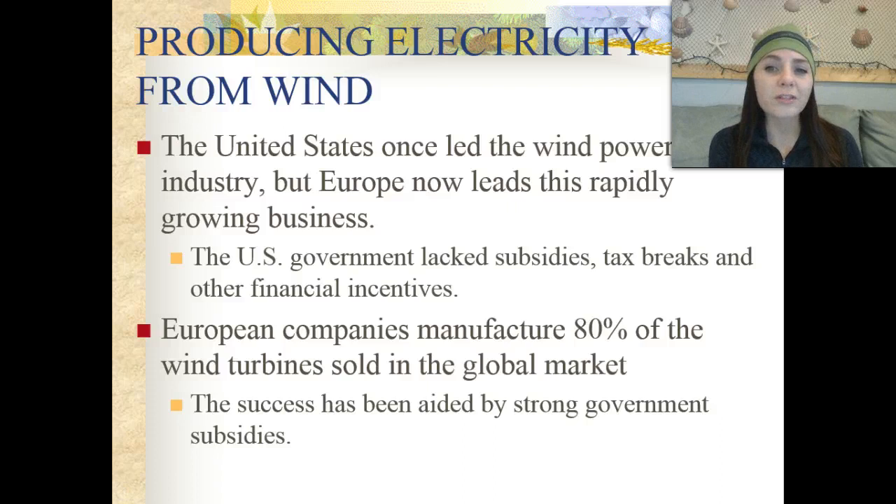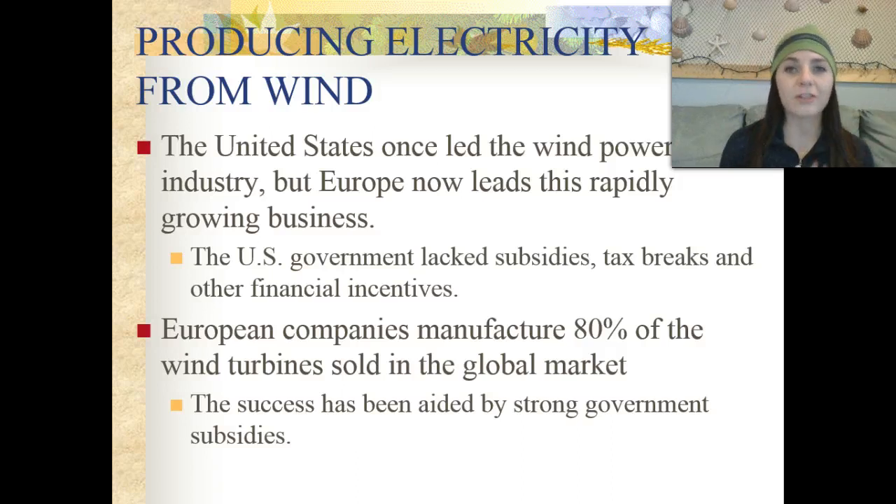The United States actually once led the wind power industry. However, Europe is now the current leader in this rapidly growing business. The United States government lacked subsidies, tax breaks, and other financial incentives for people to get involved in the market of generating electricity using wind power. European companies manufacture 80% of the wind turbines sold in the global market, and their success has been aided by strong government subsidies.